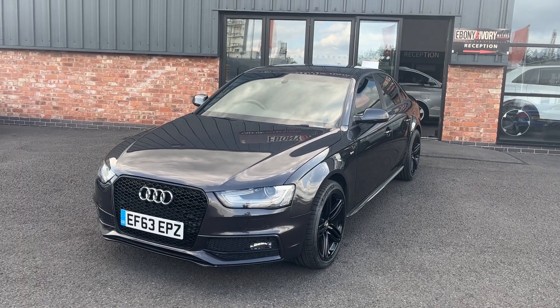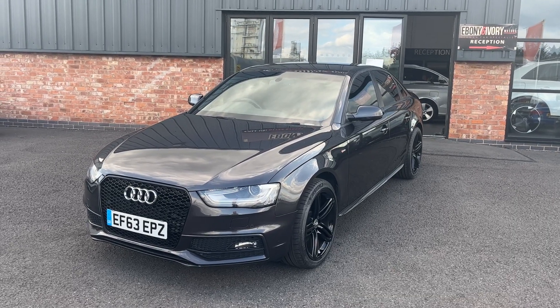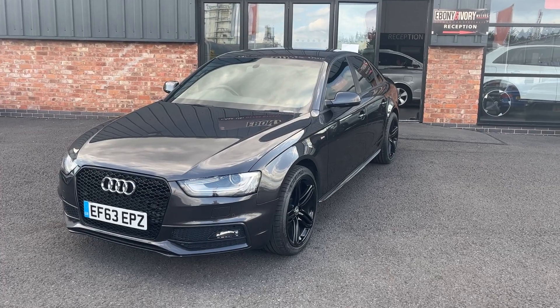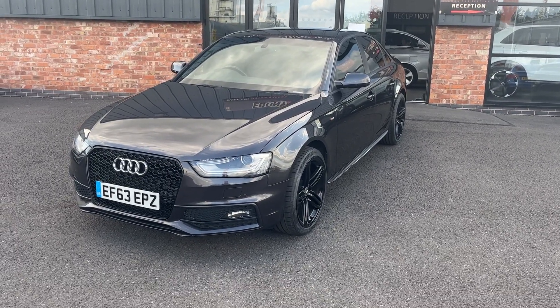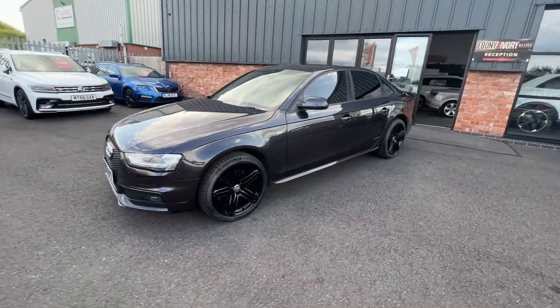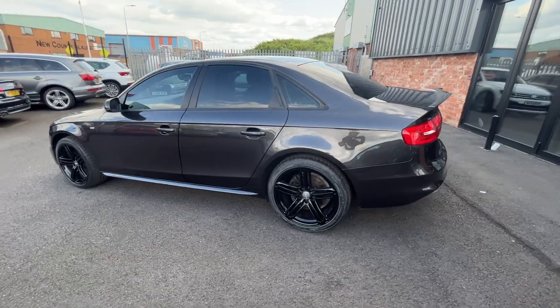Good afternoon, welcome to Ebonine Ivory Motors in Scumfort. My name is Byron, I'm here to show you this 2013 63-plate Audi A4 2-litre TDI S-Line Black Edition that's come in part exchange against one of our other vehicles and will be priced to clear. First things first, going to do a quick walk around of the vehicle, then when we get back around to the start I'll show you the car once again but in greater detail.